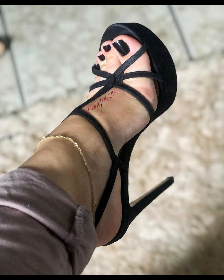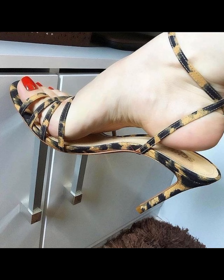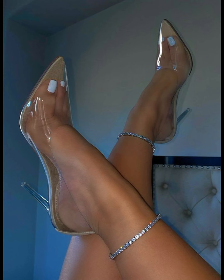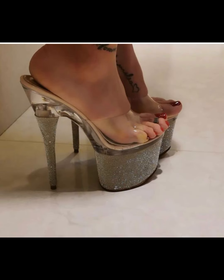High heels can simply elevate any outfit. Wear them with a little black dress for a classic and sophisticated look, or wear them with jeans and a top for a more casual style. The possibilities are endless.